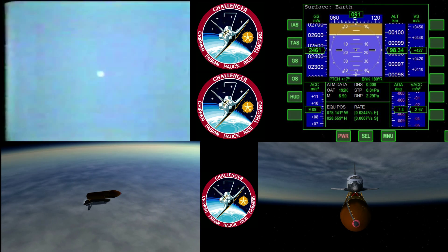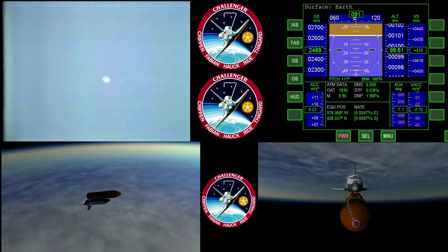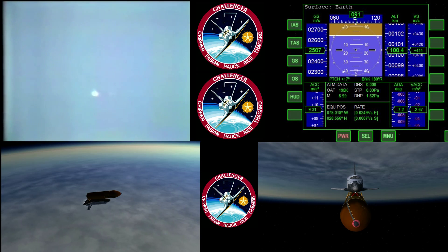It's not exactly boring. Three minutes, forty seconds. Challenger — forty-eight nautical miles in altitude, one hundred and five nautical miles downrange.